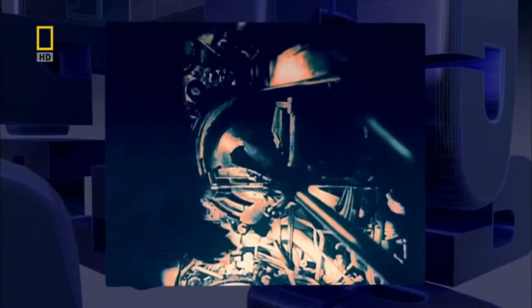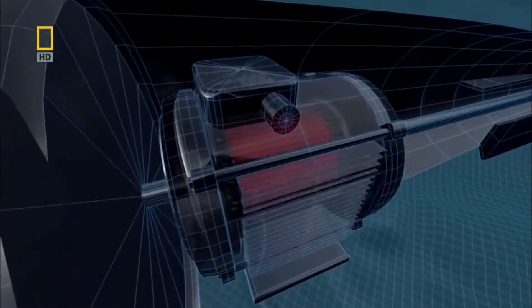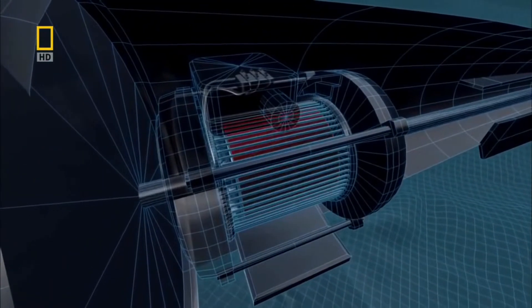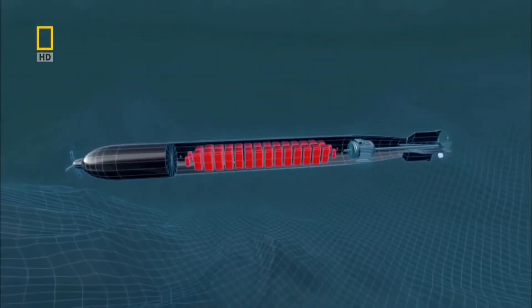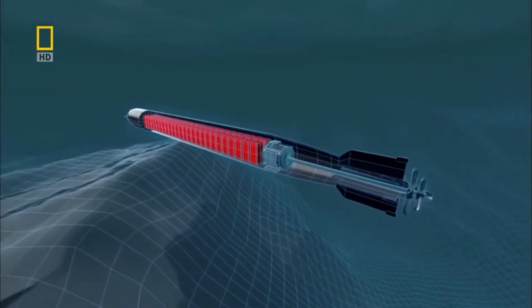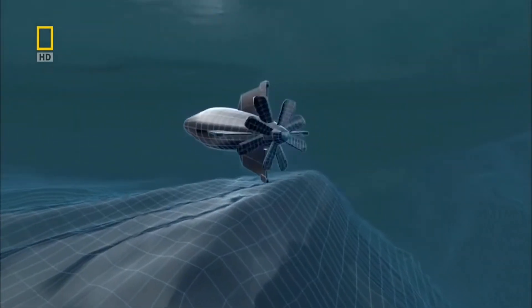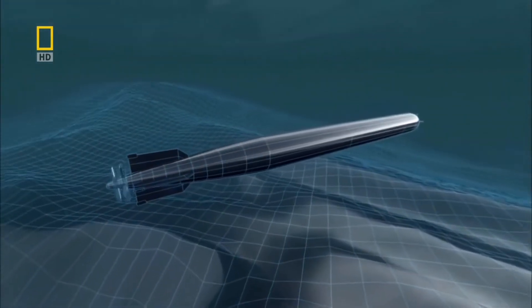So the German Navy designed a torpedo that won't advertise its position with a wake of bubbles — it doesn't run on compressed air. This new torpedo works off a small electric motor, but it needs an enormous battery to power it. To accommodate the battery, the torpedo needs to be over seven meters long.